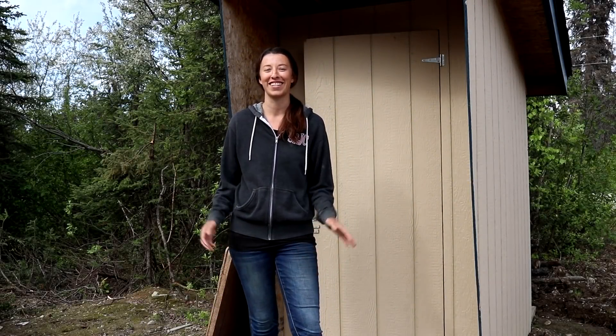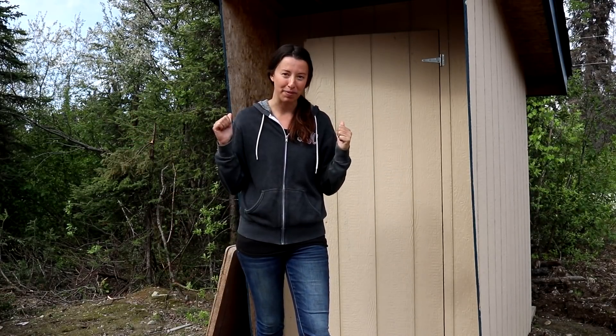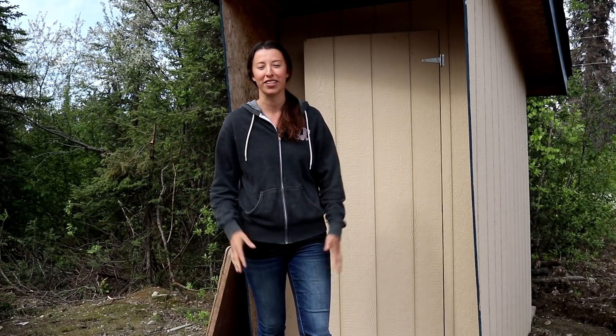Good morning everyone. We are going to be working on a super fun project. Eric and I have to move our outhouse, and our outhouse is right behind me. We don't show it that often in the videos, pretty much for obvious reasons, but we do have an outhouse here at our cabin.